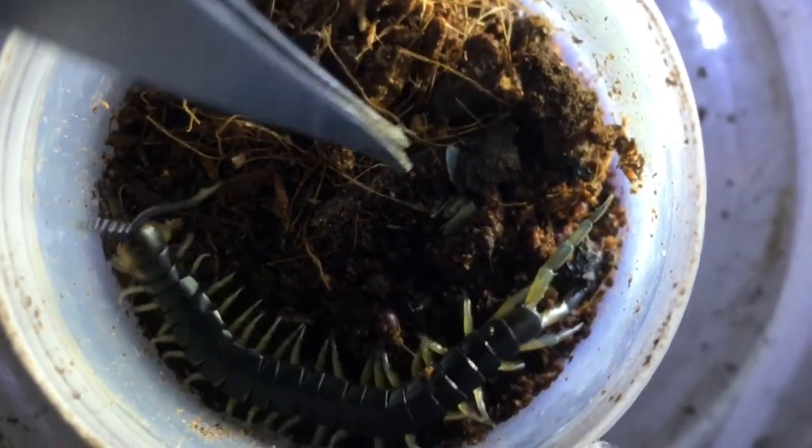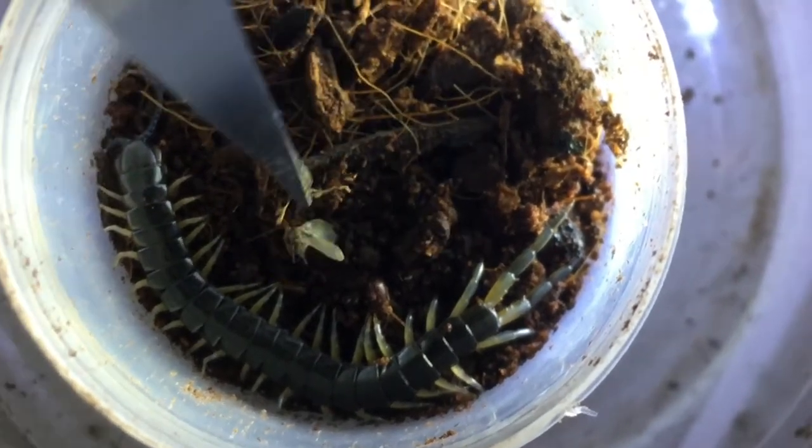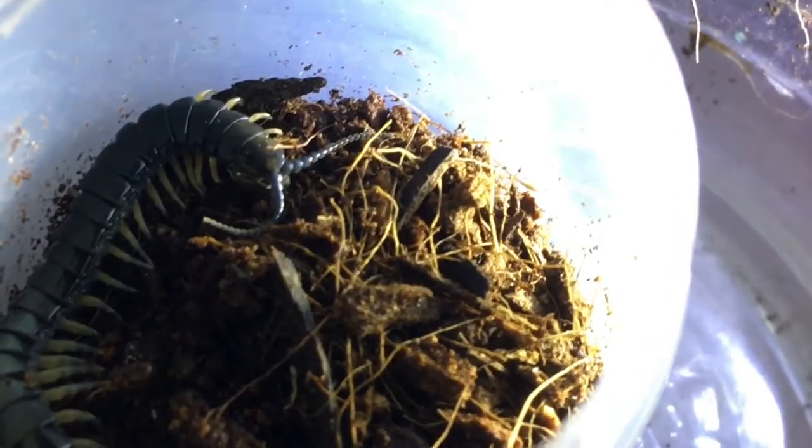Next is centipede A. This clip is pretty interesting. I put the prey, the drain fly, in front of the centipede. It probably caught the prey scent by its antennae and just responded by grabbing it. Centipede A gives us good takedowns every time.